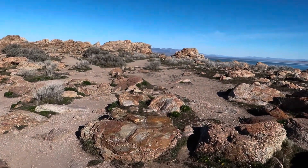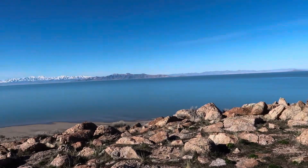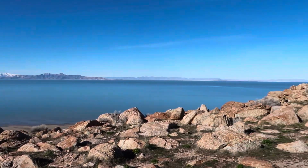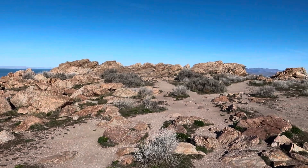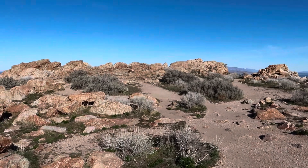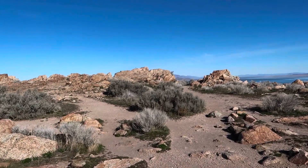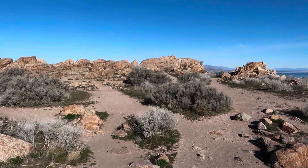We walked up the trail to the very top — very panoramic view. There are some rocks over here and we're going to get to the highest point at the top of this trail. We're going to see if we can get on one of those rocks and look 360 degrees at what's around us.